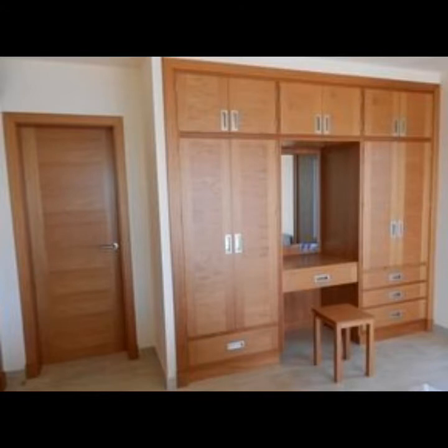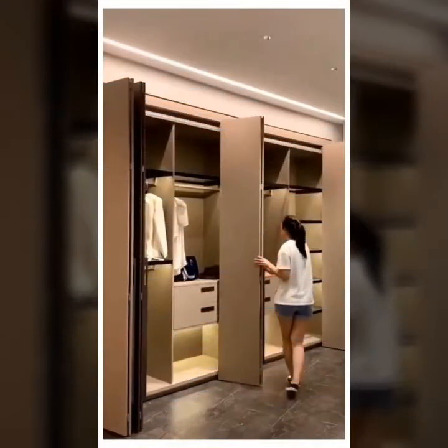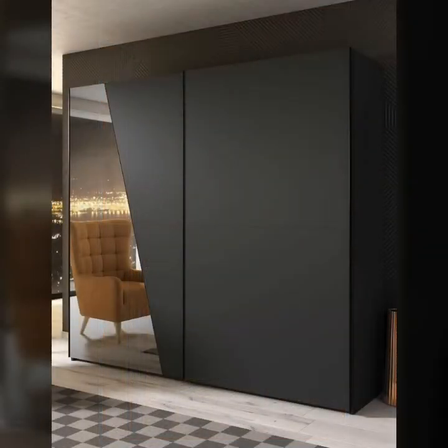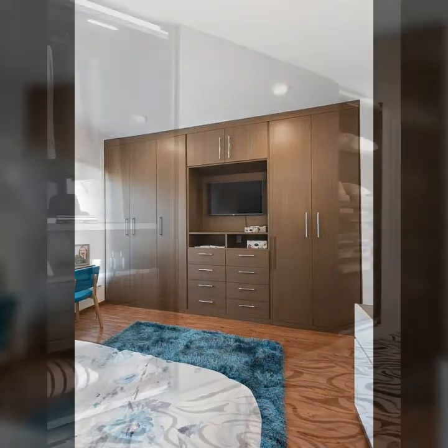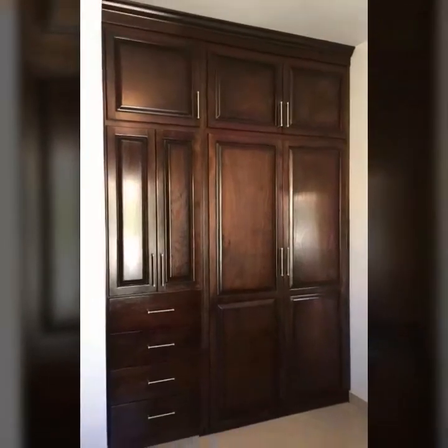Who does not love a wardrobe in their bedroom? I think you would agree that almost everyone loves to have a wardrobe in their bedroom inside the house. All duplex houses have this setting, however not everyone owns a duplex house — this does not mean that one cannot still have a wardrobe in their house.